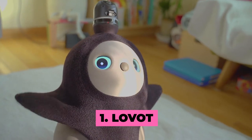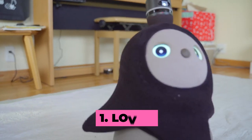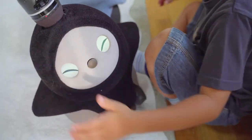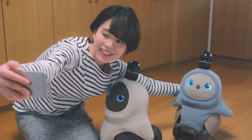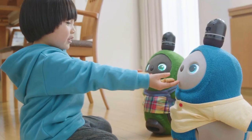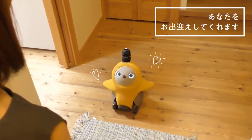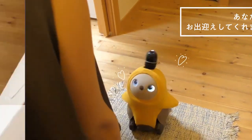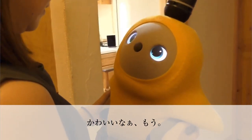Number 1: LoVot. LoVot is a simple yet surprisingly advanced friendly little robot, designed to spread love and comfort the lonely. Made by Japanese robotic startup GrooveX, it features at least 10 CPU cores and 20 or more microcontrollers. It has a minimum of 50 sensors, including touch, pressure, distance, obstacles, heat and humidity. LoVot can learn from daily interactions.